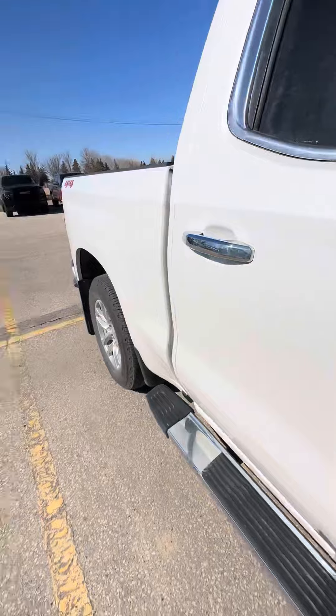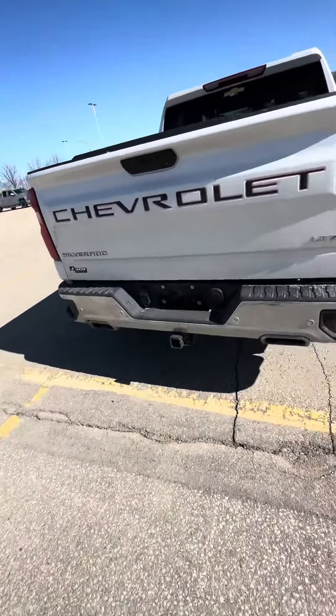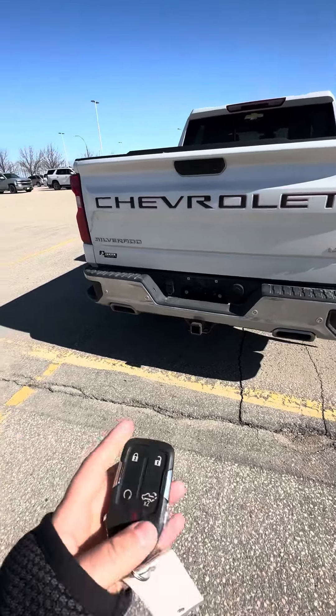Keyless entry on the two front doors. And you do have your key fob with the easy lower tailgate and also your remote start.